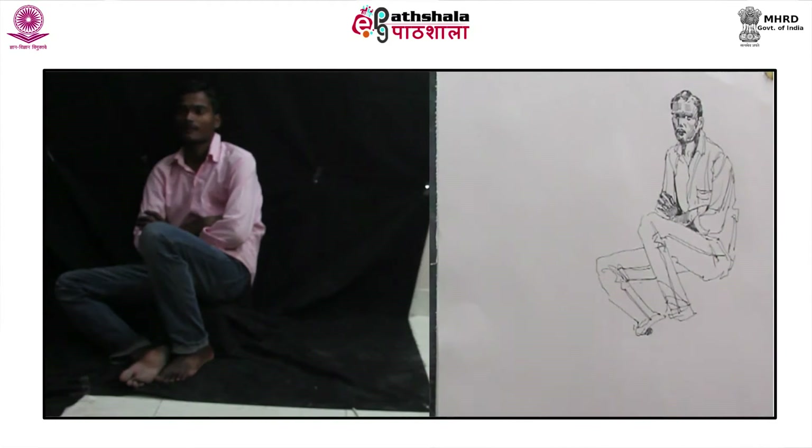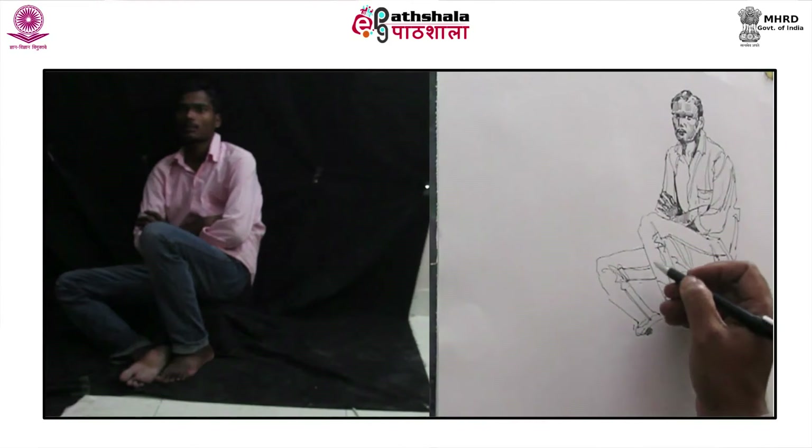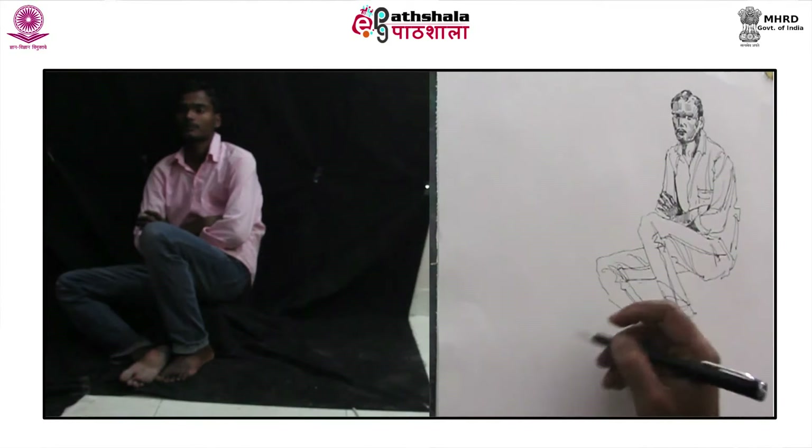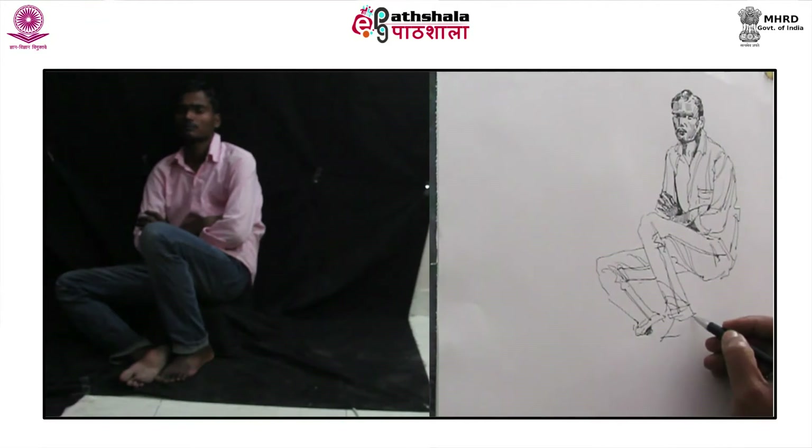A few rough strokes here and there over the legs will automatically indicate the creases of the jeans, and the darkened parts will hint at the light falling over the clothes. Time to draw the feet of the model. There is a difference in the drawing of the foot placed flat on the ground and the one with its sole visible.